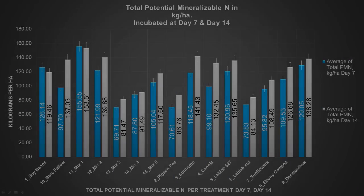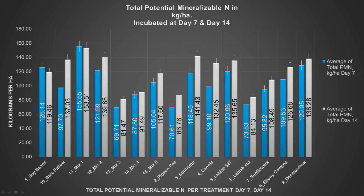We took soil samples in March when the legume crop was still on the paddock and sent them away. This is a total potential mineralised nitrogen comparison. The blue is seven days and the grey is 14 days — anything like the sunhemp that has risen is a good sign. Your soybeans would have dropped a little bit over the 14 days in their nitrogen. The bare fallow did all right, though we got a little bit of weeds on it, which is why it performed quite well from some mineralisation.